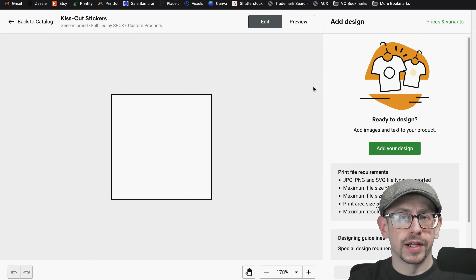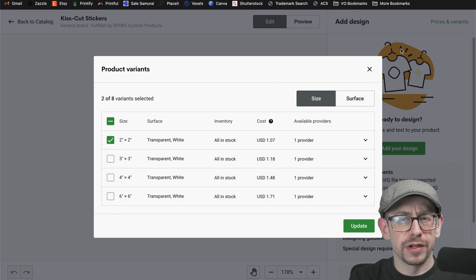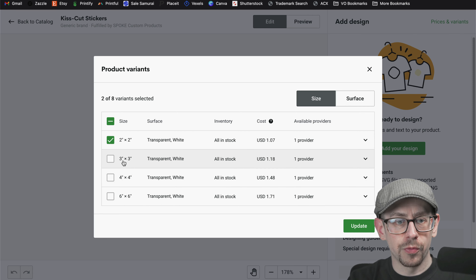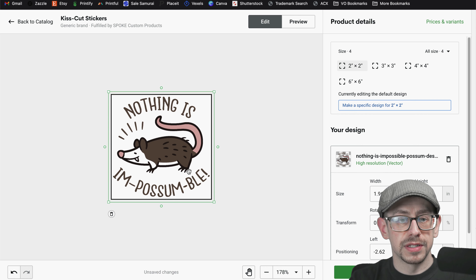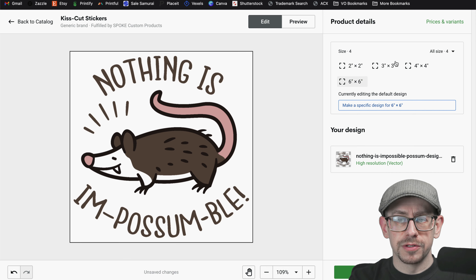We are creating a kiss cut sticker from Spoke Custom Products. We're going to click on prices and variants first, because this is where we say which sizes we want to offer. There are only four sizes so there's really no harm in offering all four. One thing you definitely want to do is maximize the size of this design within your printable area — make it as big as possible so it's really close to the stated size. Because these are square, the aspect ratio is the same, so it should scale up automatically for you on larger sizes.